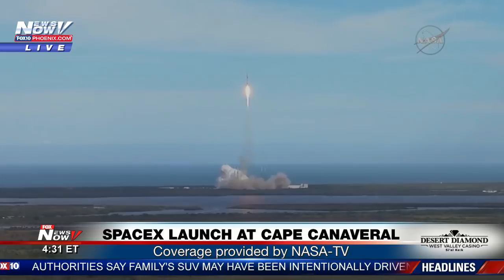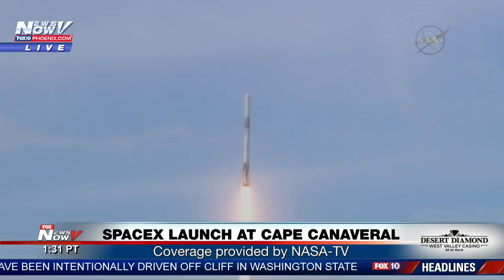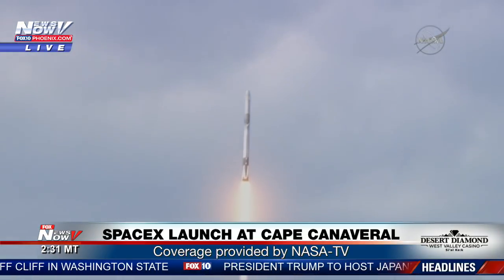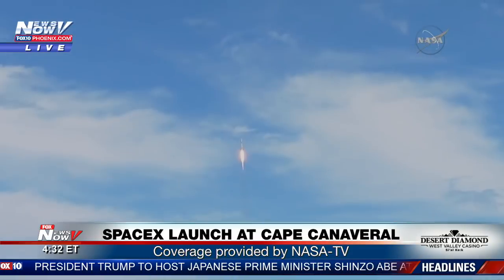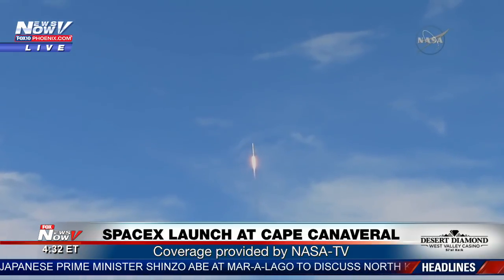SpaceX ascent commentary is performed by several people. The propulsion engineer calls out propulsion events. The avionics engineer calls out avionics health and Dragon separation. The range coordinator calls the Air Force satellite control network acquisition and loss of signal. And the ground station specialist calls out the SpaceX antenna acquisition and loss of signal.